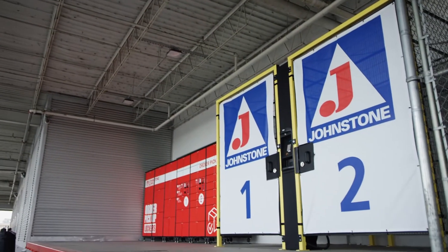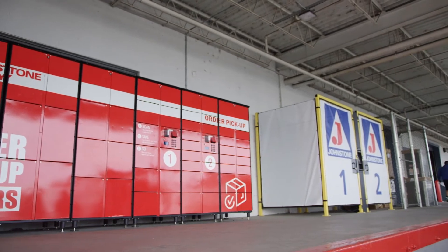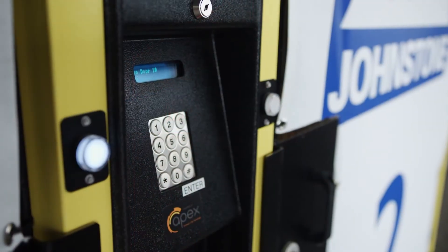Johnstone Supply Denver chose Apex self-serve will call solutions to streamline e-commerce order pickup, including AXS 6800 lockers and ICS cage solutions.